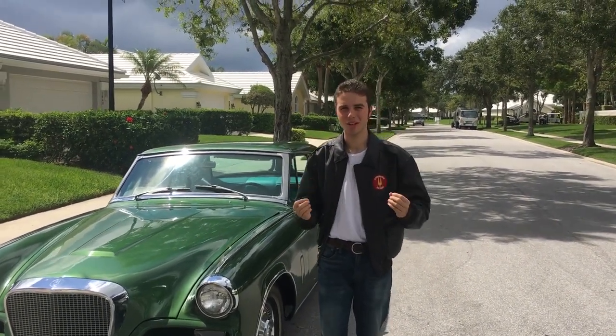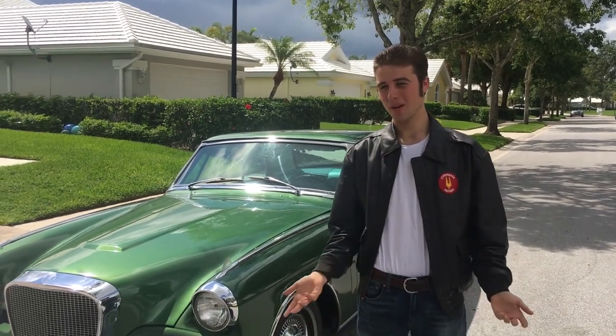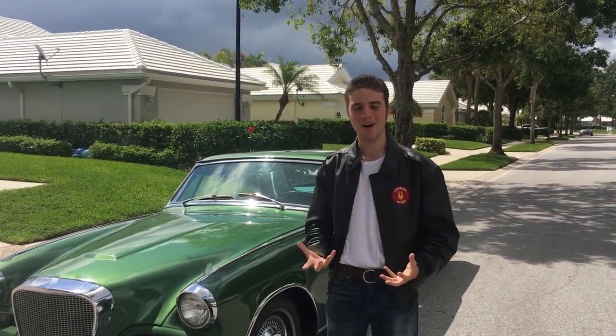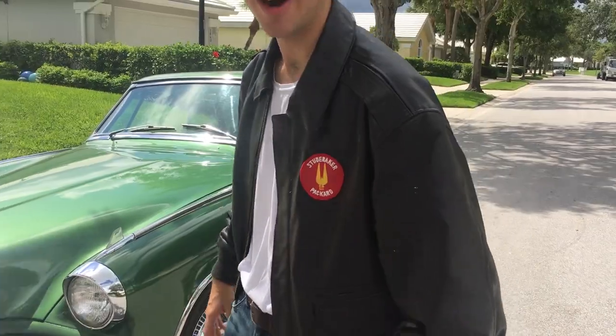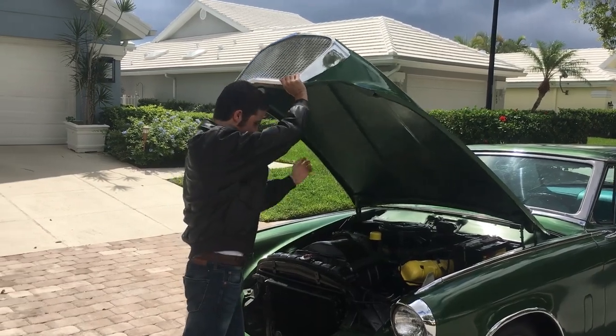I bought this as my first car. My dad did chip in with the shipping payments and all that, but it's still been a fantastic father-son bonding experience. Now on to the engine.